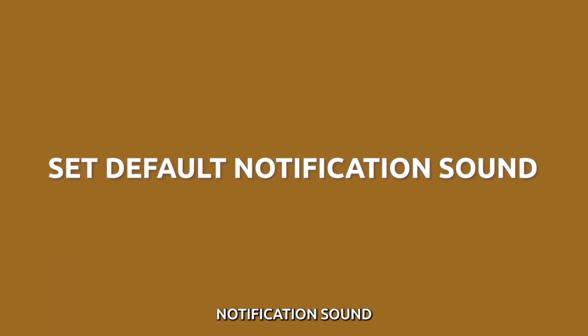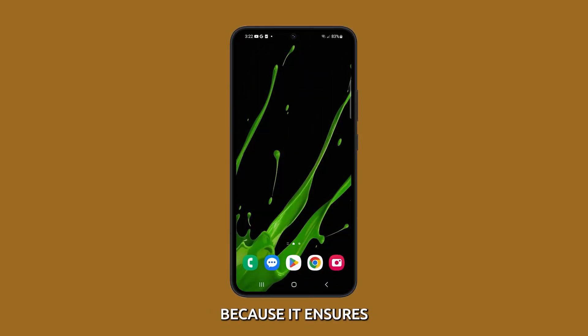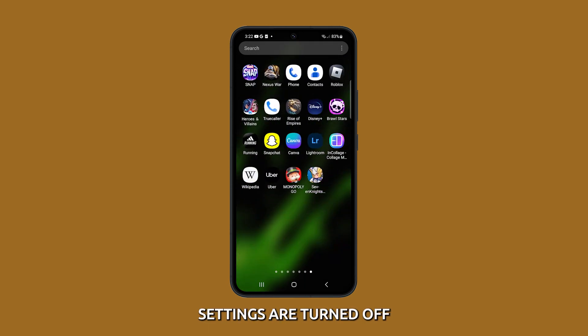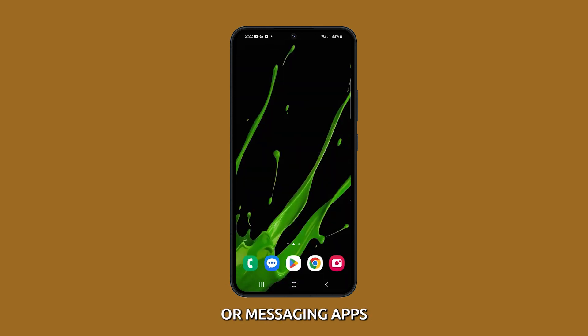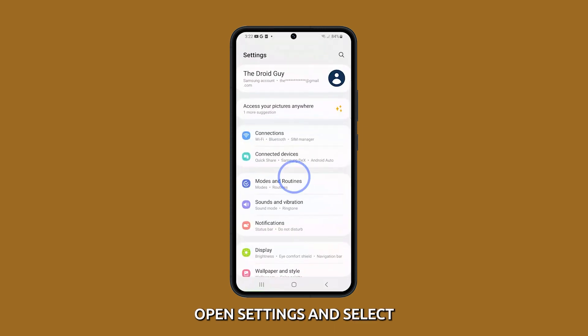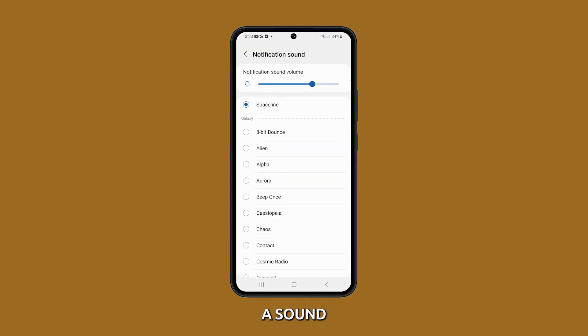Set a default notification sound. It is important to set a default notification sound because it ensures you will always hear a notification sound even if the app's notification settings are turned off or set to a low priority. This is especially important for apps you need to be notified about immediately, such as email or messaging apps. To set a default notification sound, open Settings and select Sounds and Vibration. Tap Notification Sound and choose a sound from the list of available sounds. You can also create your own custom notification sound.